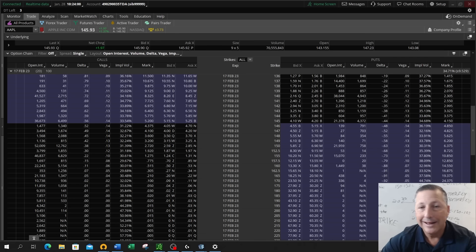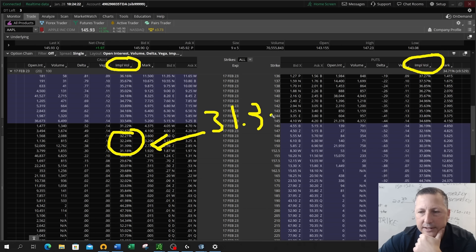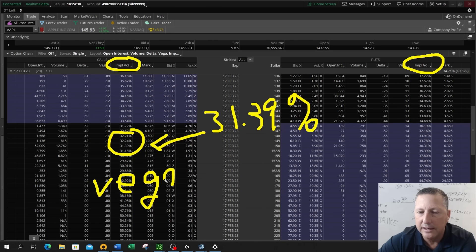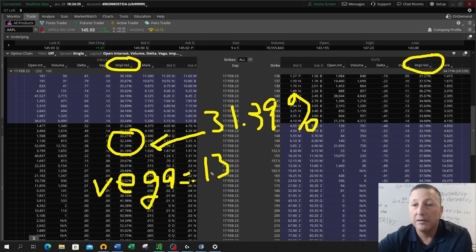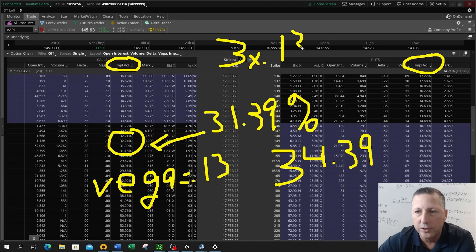Naturally, the next column over right next to Vega is implied volatility. Implied volatility on those 150 strike calls is 31.39%. With a Vega of 13, let's say Apple options got a little bit more volatile — implied volatility went up three points to 34.39%. The value of this option would increase by 39 cents. That's three percentage points of implied vol times 13 cents Vega, for a change of 39 cents.